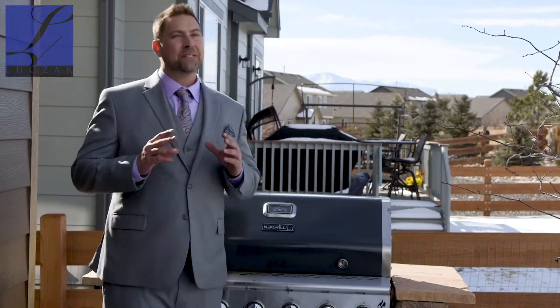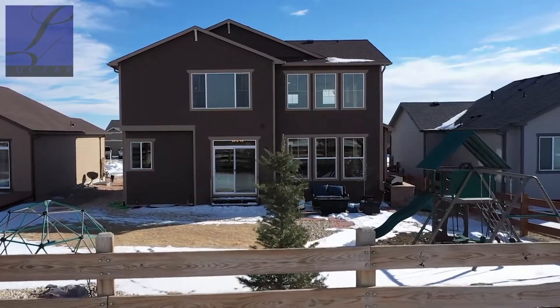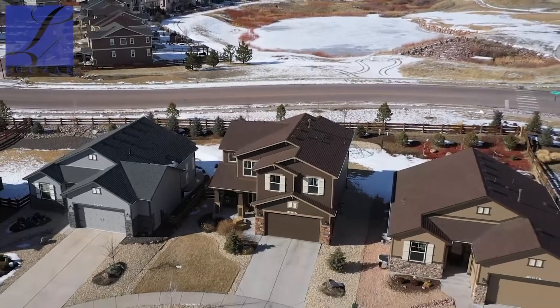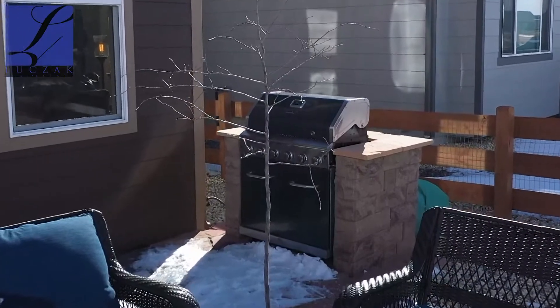Hey guys, really excited to show you this backyard. You've got a great area for entertainment, a great place to hang out, a wonderful area for the kids to play, and so much more. You've got views of the golf course and you're right on the lake. You've got a built-in grill out here that is plumbed already for propane or natural gas, whichever you prefer. Everything's just ready to go — this house is move-in ready, and this backyard is move-in ready, or play-ready if you've got kids.